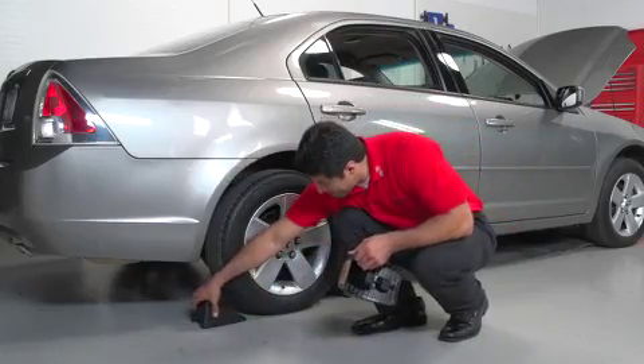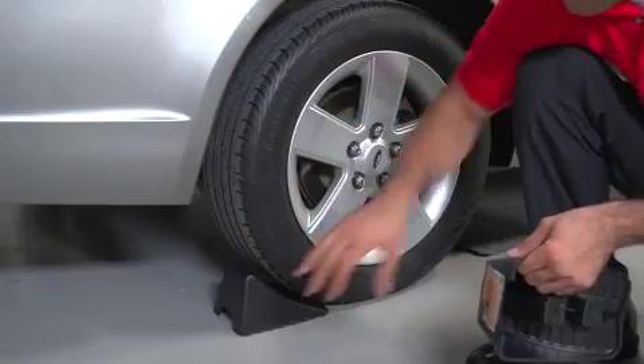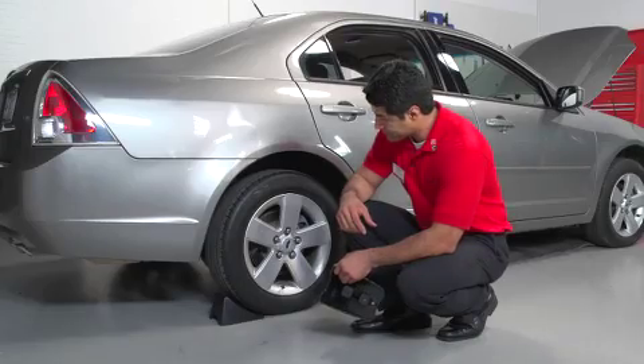And before you begin work, be sure the vehicle is parked in a level area and that the wheels are chalked to prevent any unintentional movement.